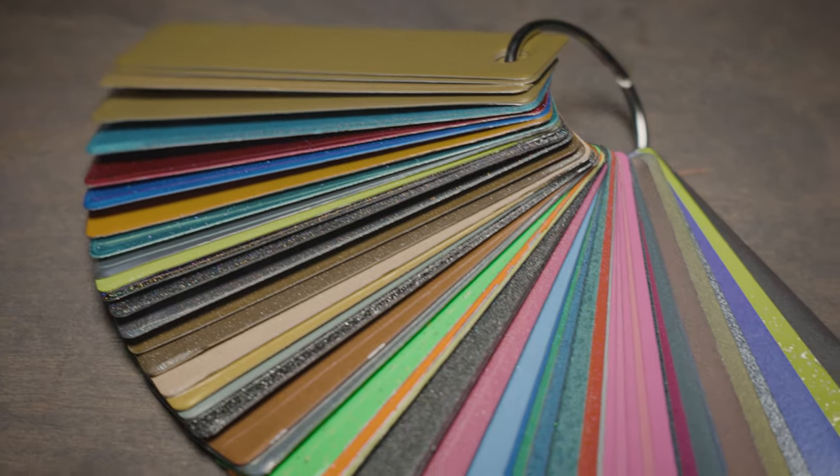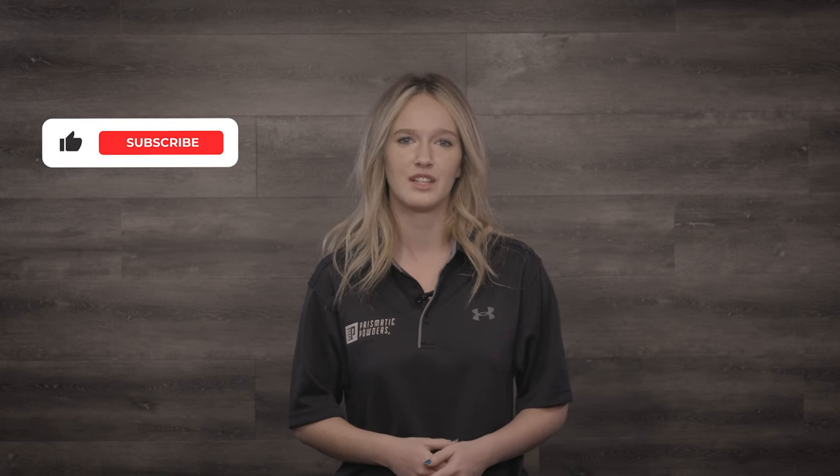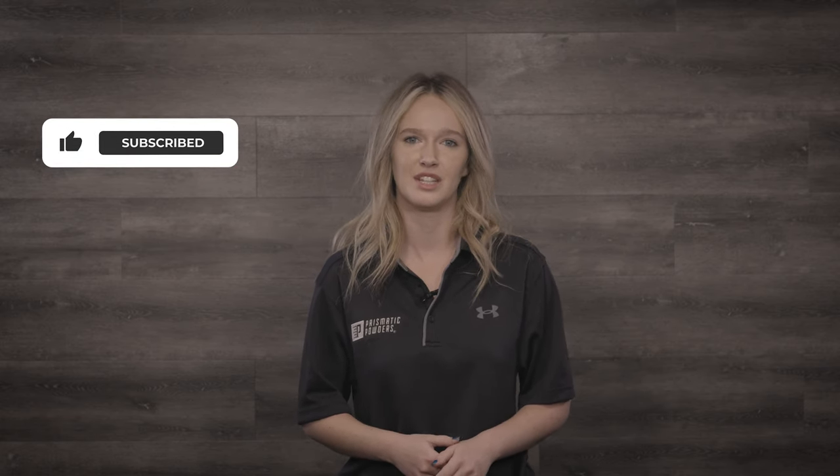We offer this collection of colors as a swatch set that is available on our website. Check out the Noble swatch set and get a sense for how these unique colors look and feel as a finished result, and be sure to upload your project photos to the gallery on our website to show off your custom work. Don't forget to like and subscribe and let us know in the comments what other videos you would like to see from us.